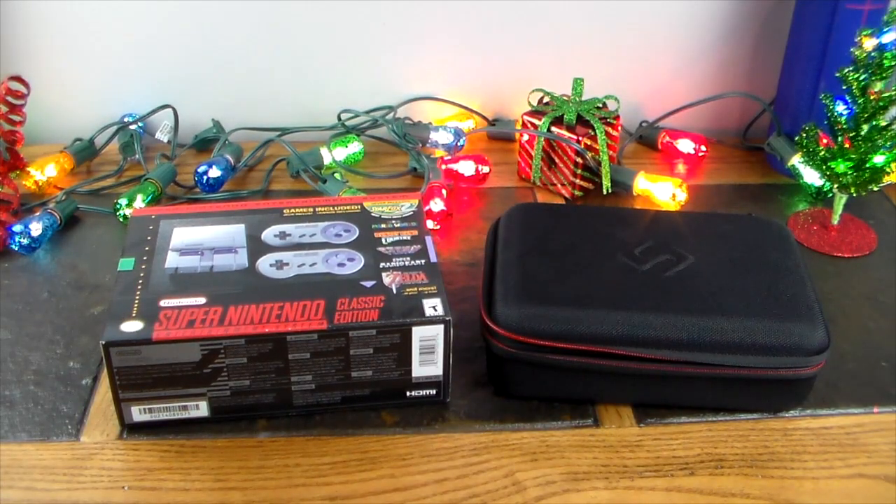What's up guys, welcome to another video. This video is a continuing series for the holiday gifts — another one of the hottest gift ideas this Christmas or holiday season, if you don't just celebrate Christmas, is the Super Nintendo Classic Edition.